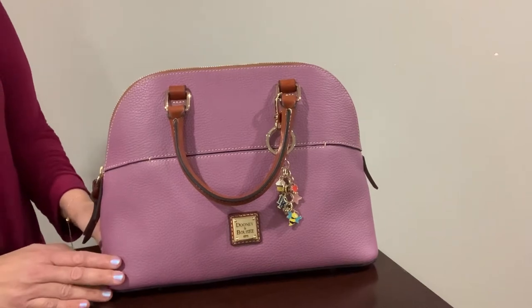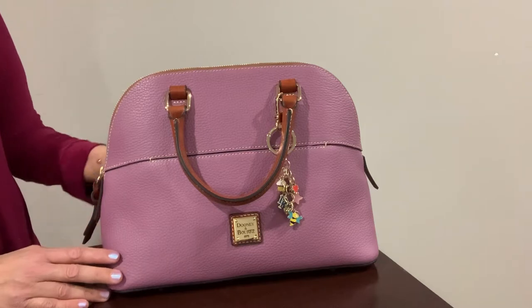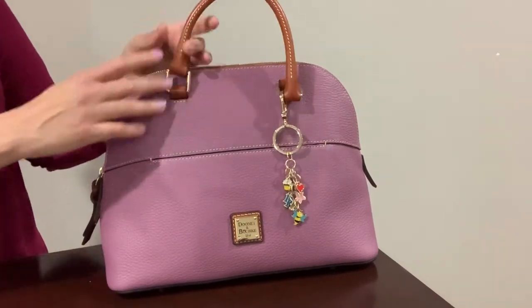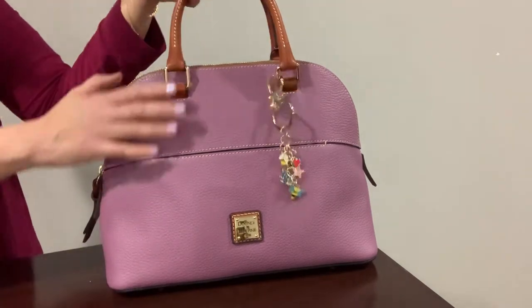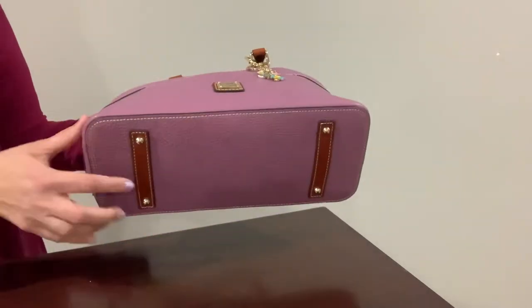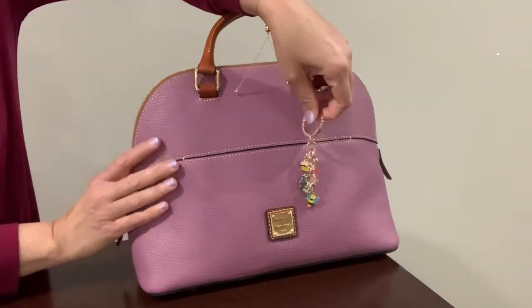I think this color is perfect because it's like a dark mauve color and I think it's perfect for springtime. This is a top handle bag — it does come with an adjustable crossbody strap but I just like to use it as a top handle bag. It does have feet on the bottom, which is very nice.